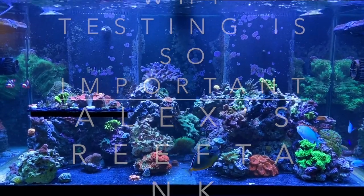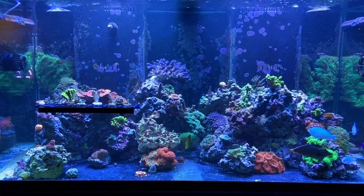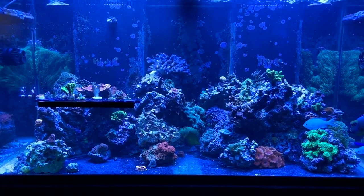Hey reefers, back with another update on the 120-gallon mixed reef tank. This episode is about a couple of issues I've been having.